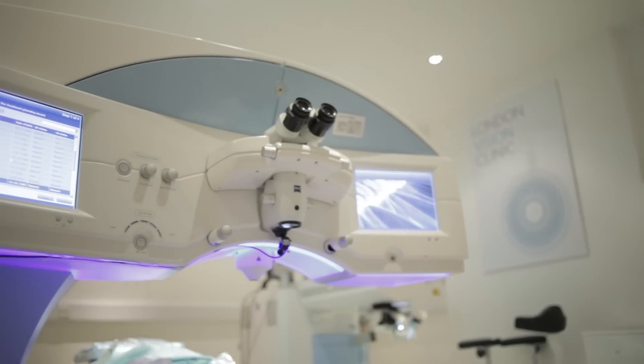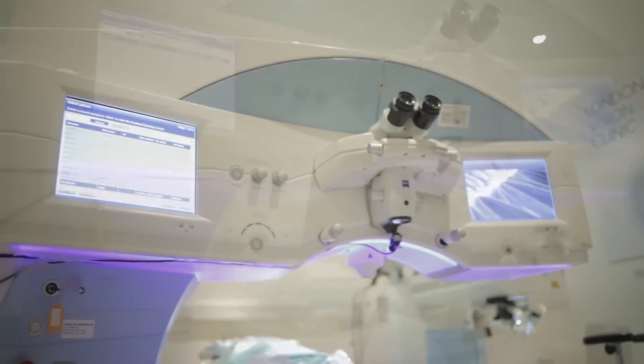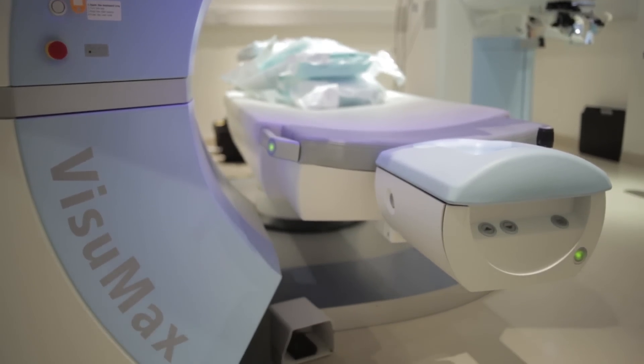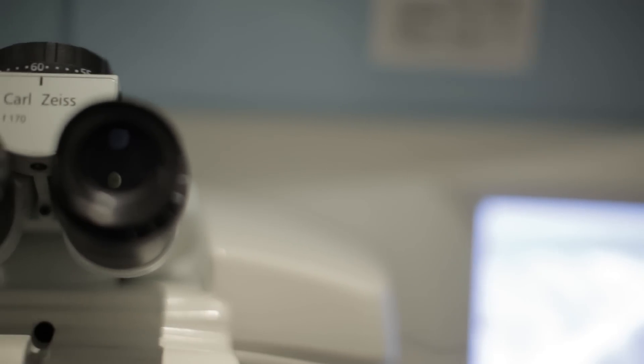This video presents a real-time, uncut, unedited, multi-camera filmed RELX Smile procedure using the Carl Zeiss Meditech Visiumax femtosecond laser.